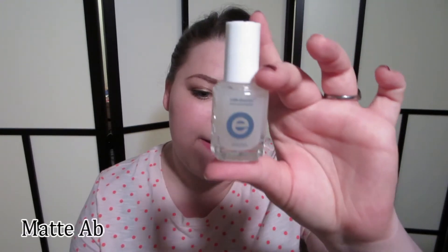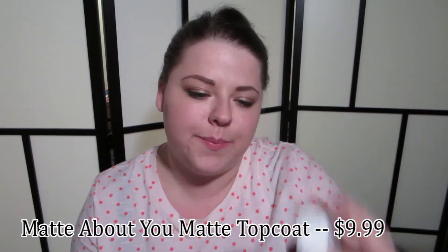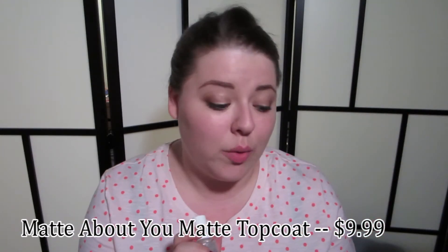Next is the Essie Matte About You Top Coat. I guess this would be one good use for the Quickie Drying Drops. Personally, I'm not all that into matte nails — I'll do it every once in a while just for something different, but it's not a look I'm especially into. It works well and does the matte thing to any of your nail polishes, just like any matte top coat. It's good at what it does; it's just not my favorite type of product.